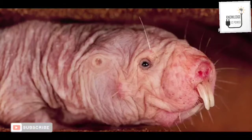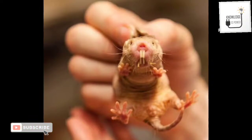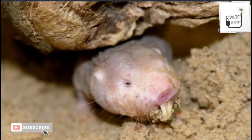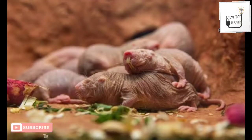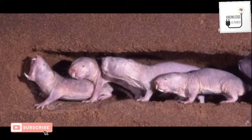Naked mole rats are also remarkable for their longevity and resistance to cancer and oxygen deprivation. They adapt to the limited oxygen available within their tunnel habitat. They have a very low respiration and metabolism rate for animals of their size.